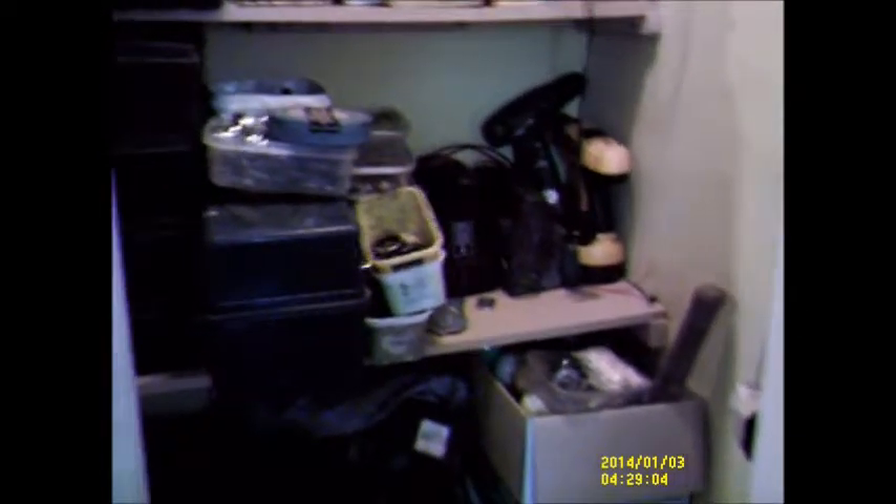I bet that big green box over there won't go in this cupboard with everything that's in it. There's a lot of bike parts in that big green tub that have got to be sorted out anyway. Hopefully I can get some of these extension cords down there — I'm going to take those over to mum's as well.